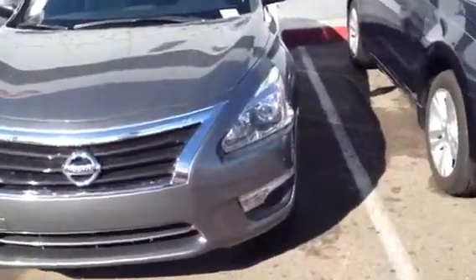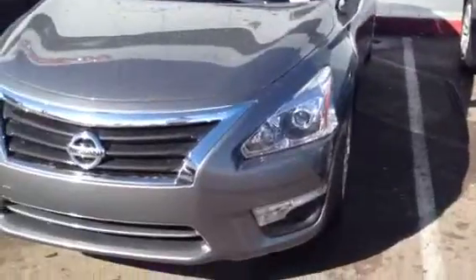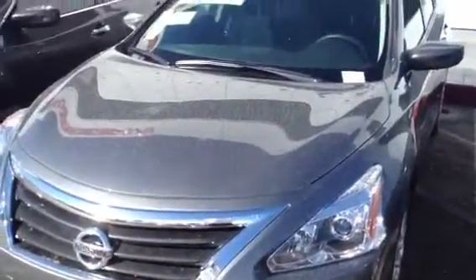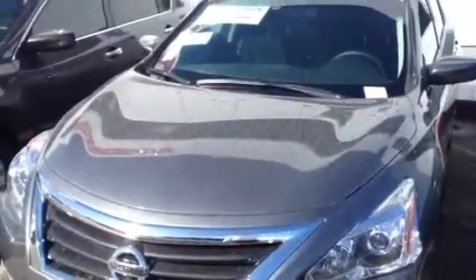Good morning, Tyler. Jimmy Mendez here, ABC Nissan. Just doing a quick video on one of the Altimas that are online for $16,777 — our internet ad.